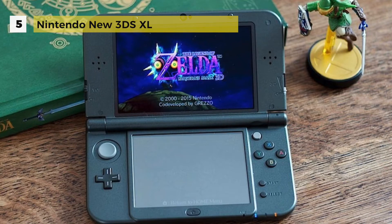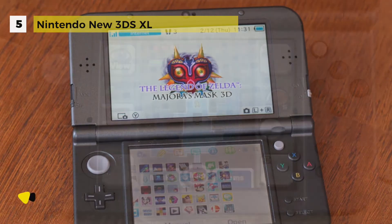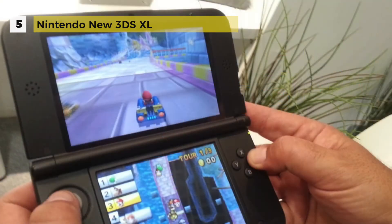It comes with a C-stick for enhanced controls, built-in amiibo compatibility and NFC support, faster processing power than the Nintendo 3DS, and face-tracking 3D. It also plays all Nintendo 3DS games.